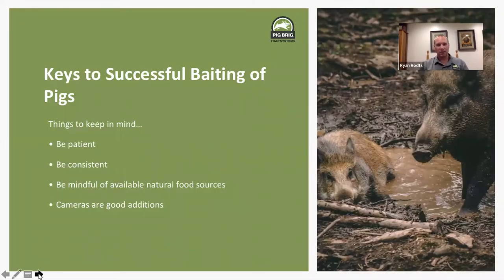When we look at the keys to successful baiting of pigs, there are some really important things to keep in mind. One is that you have to be patient. That's the biggest challenge we see as trap support specialists for Pig Rig. A lot of calls we get in — somebody sees pigs on their property, dumps out a bag of bait, and pigs aren't on it right away. It takes a certain amount of time for pigs to acclimate to bait and to feed on it regularly.